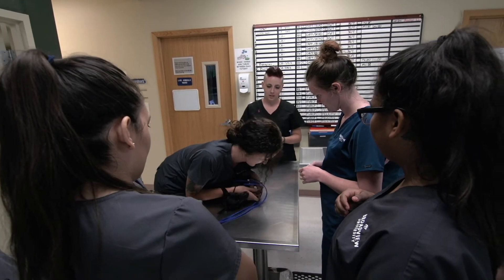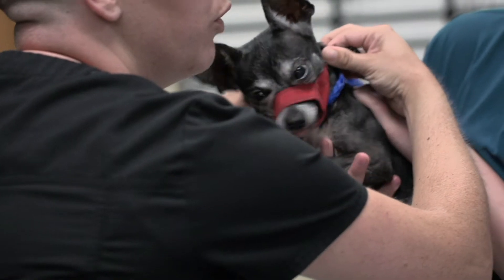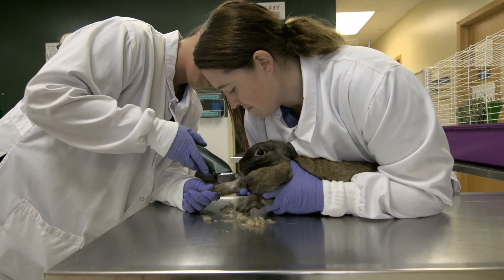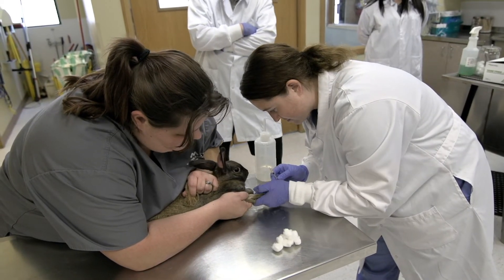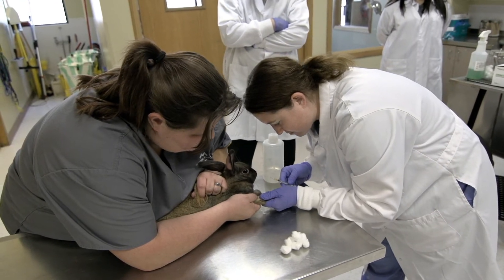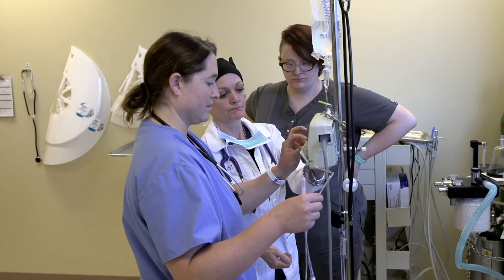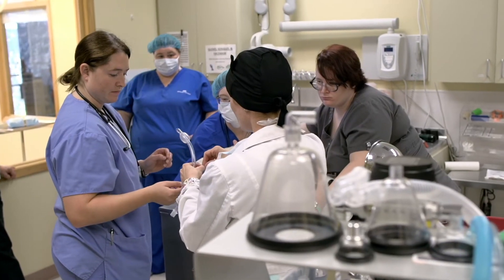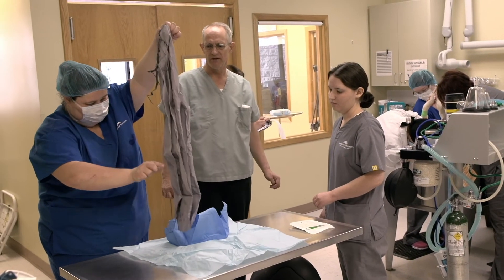To be successful in the veterinary field, you need to first know restraint, how to approach aggressive animals, and also how to place IV catheters for surgery or in-hospital care. You need to know how to draw blood, what veins are in what part of the body, which are the best veins to draw, how to set up an IV pump, how to run it, how to prep for surgery. There are just so many aspects that go into working in a veterinary hospital, from medications to different surgeries and what instruments are needed.